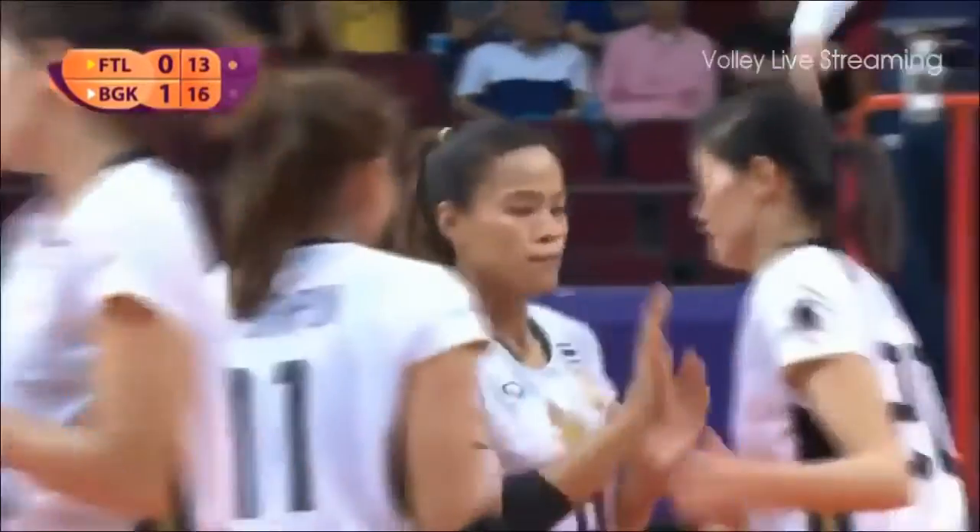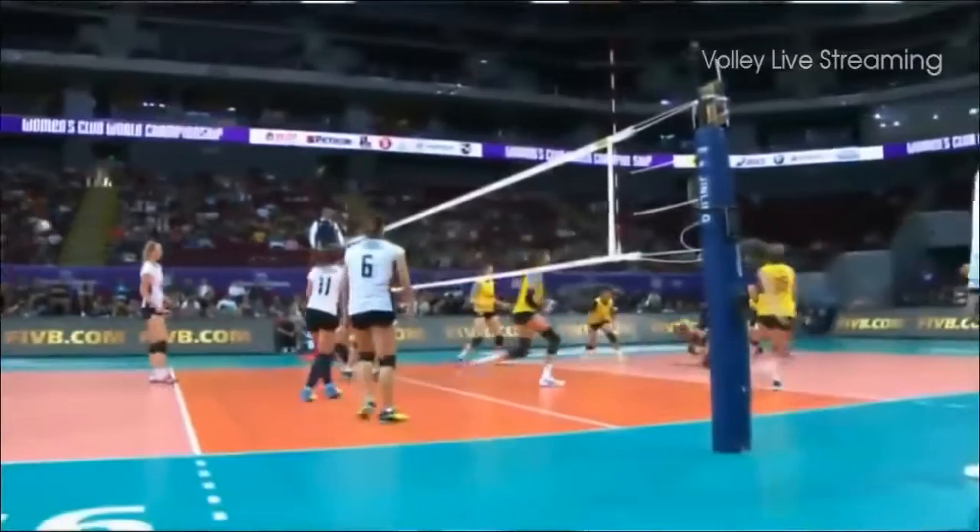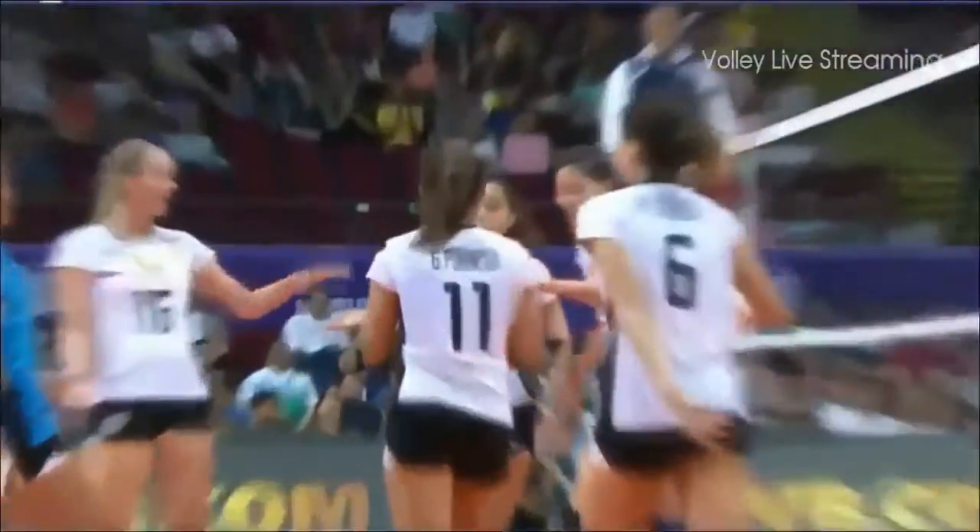That is when the combination play works — the combination play. Yun yung hinahanap natin kanina pa from Bangkok Glass. Especially if they're having that good pass, talagang magkakombination at magkakombination. Better power.